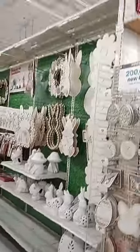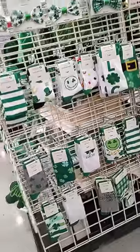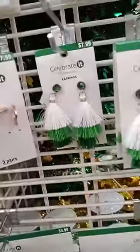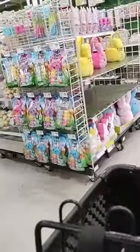Oh, all the Easter stuff. St. Patty's Day. I like these. Cute. St. Patty's, Easter.